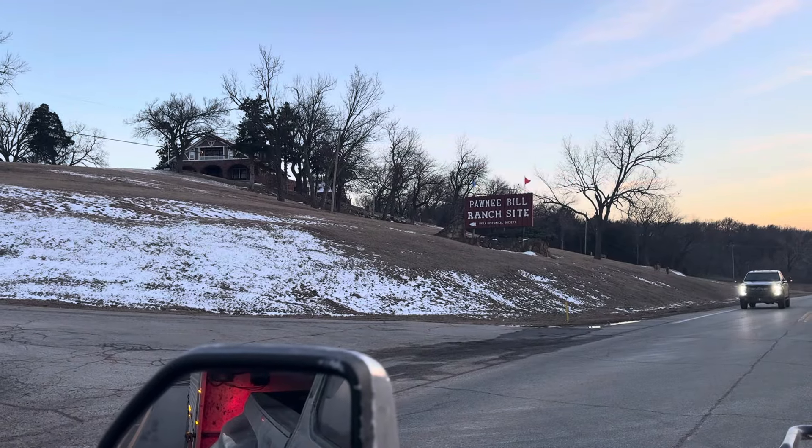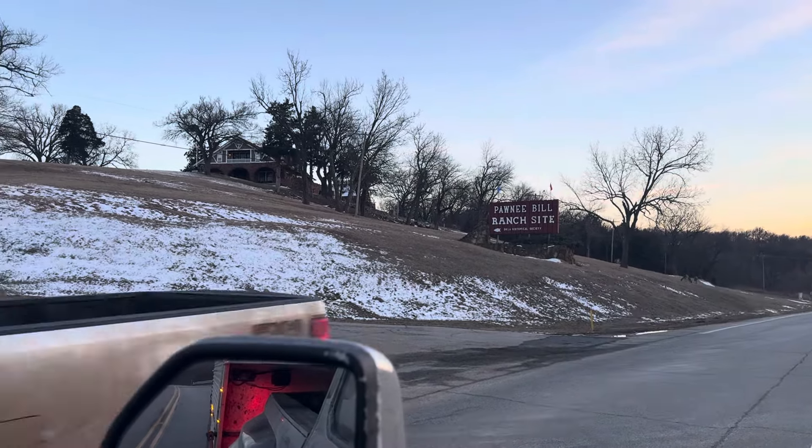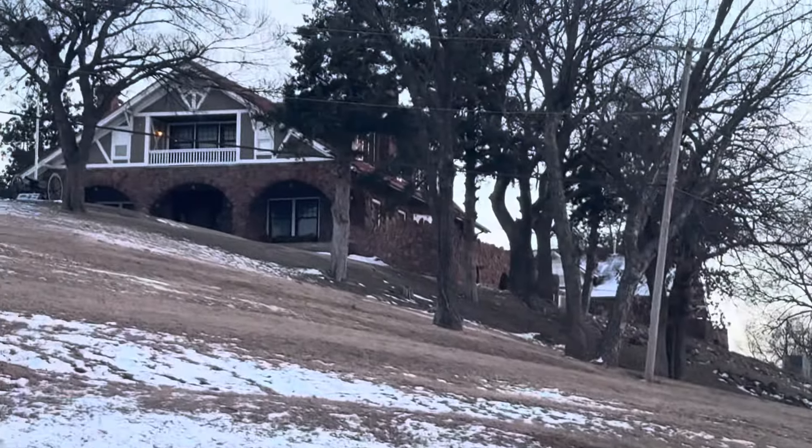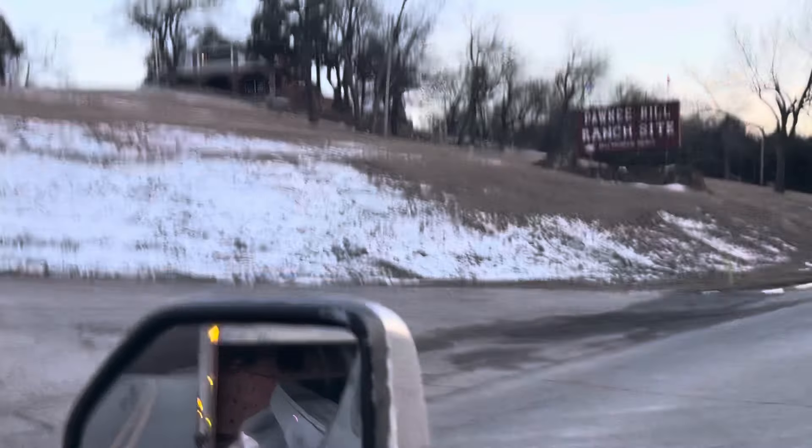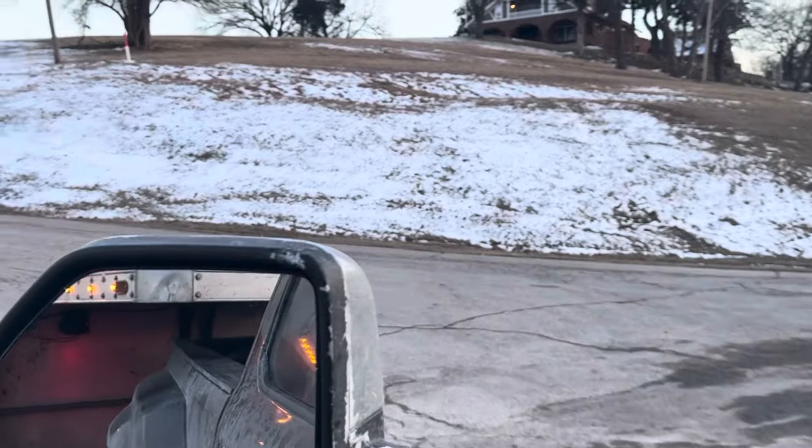Here it is — looks like we made it to Pawnee Bill's Ranch site. That looks like the old Pawnee Bill house up there, the historic home and everything. We'll check it out and see what y'all think.